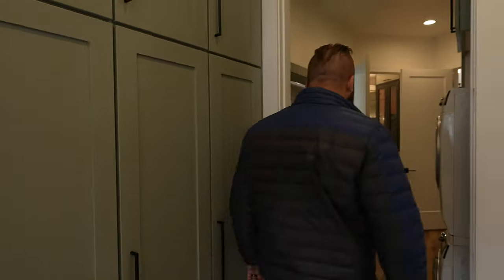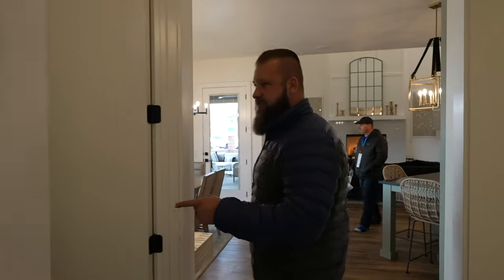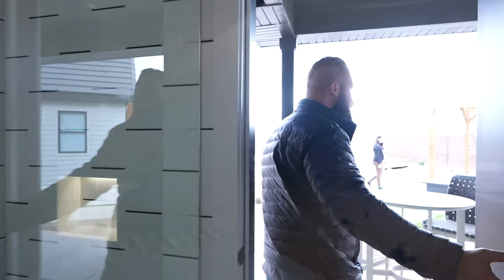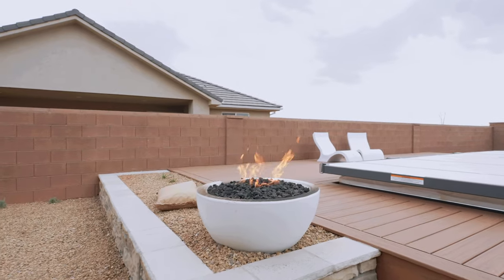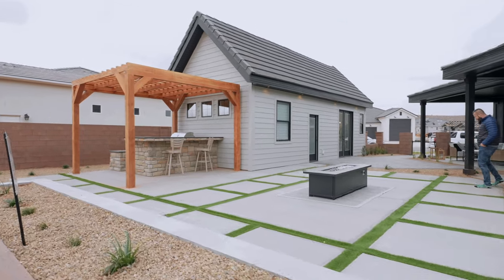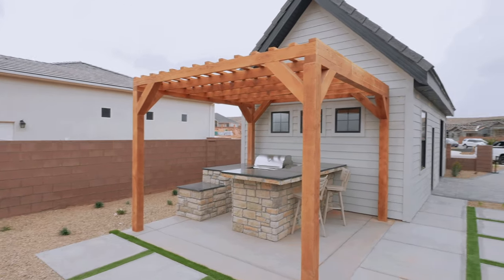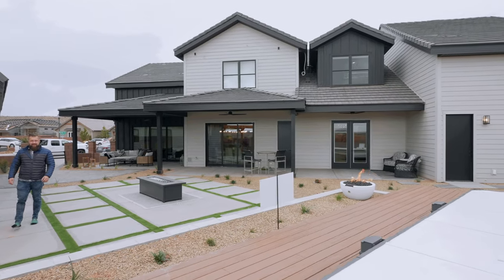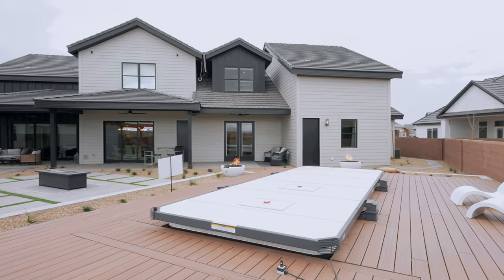Let's go check out the exterior. What do you think this is? This is a giant — like a 12-person hot tub.